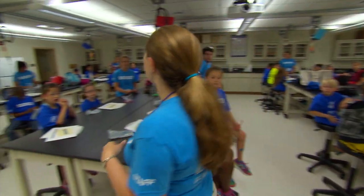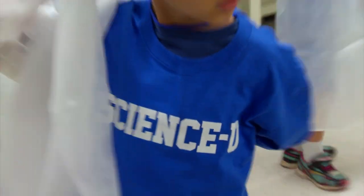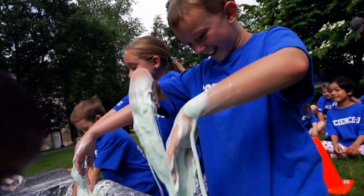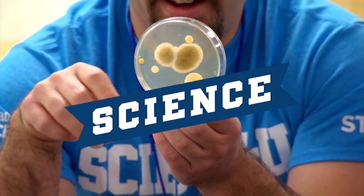We love science! Yes, we do! We love science! Yes, we do! When I say science, you say you! Science, you! Science, you!